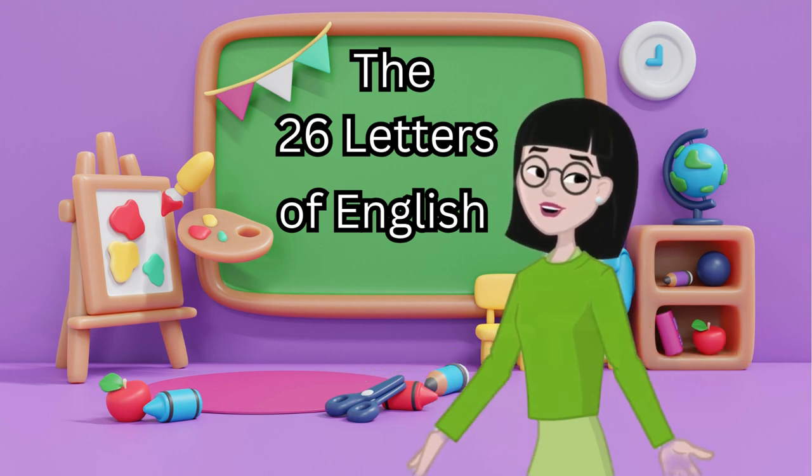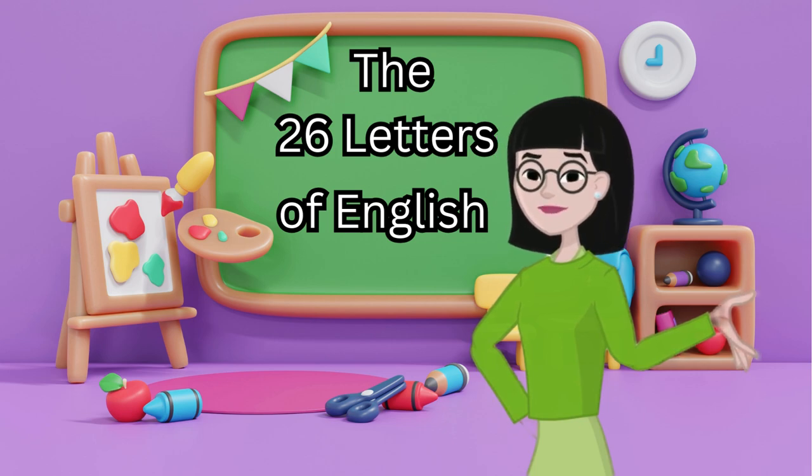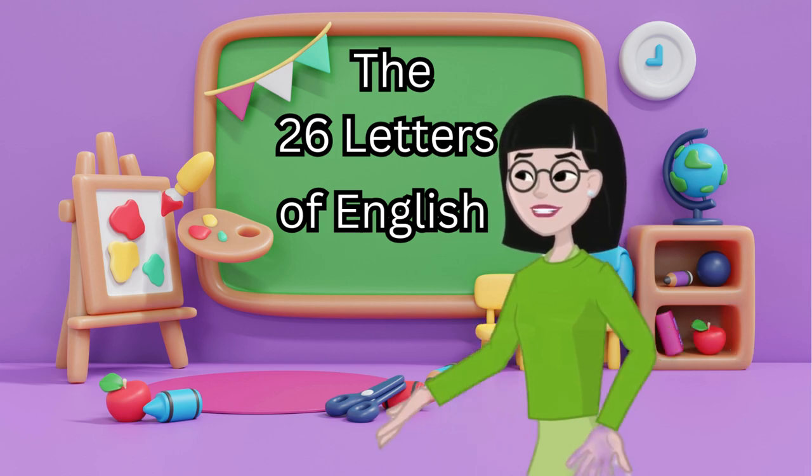Each letter has its own sound. For example, A says 'ah,' B says 'buh,' C says 'see.'